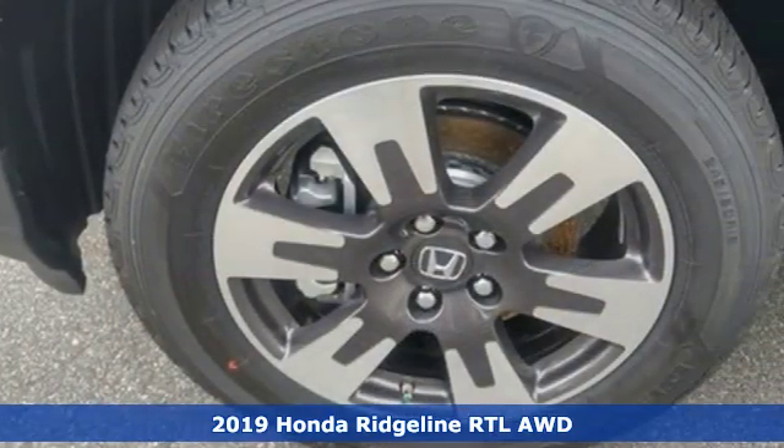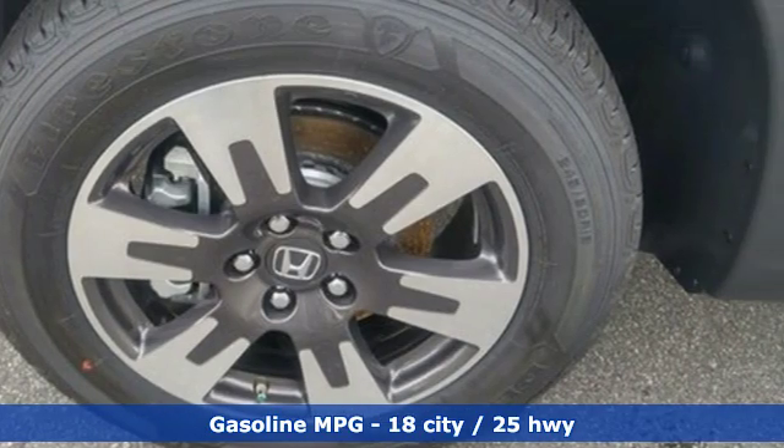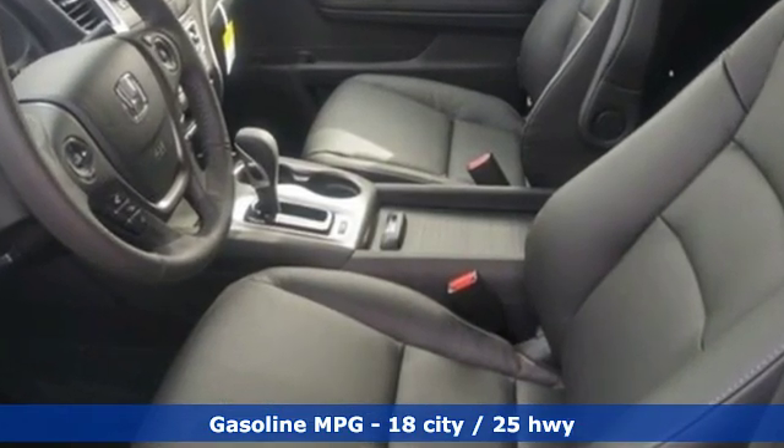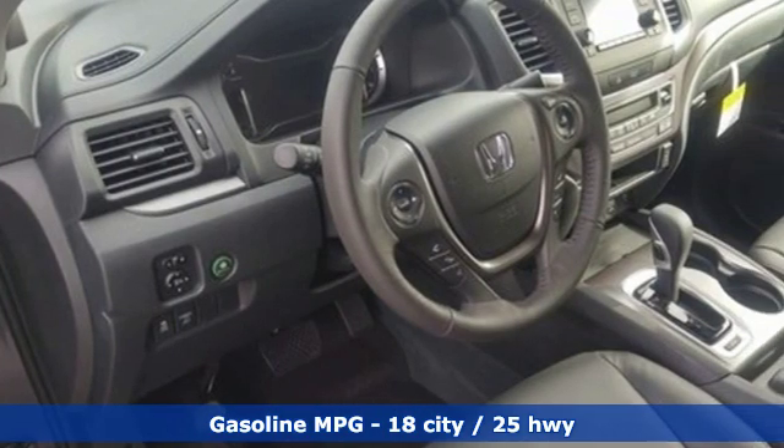It comes with the features you need and, better yet, want. V6 engine, electronic shift on the fly, automatic transmission, power sliding and tilting sunroof.